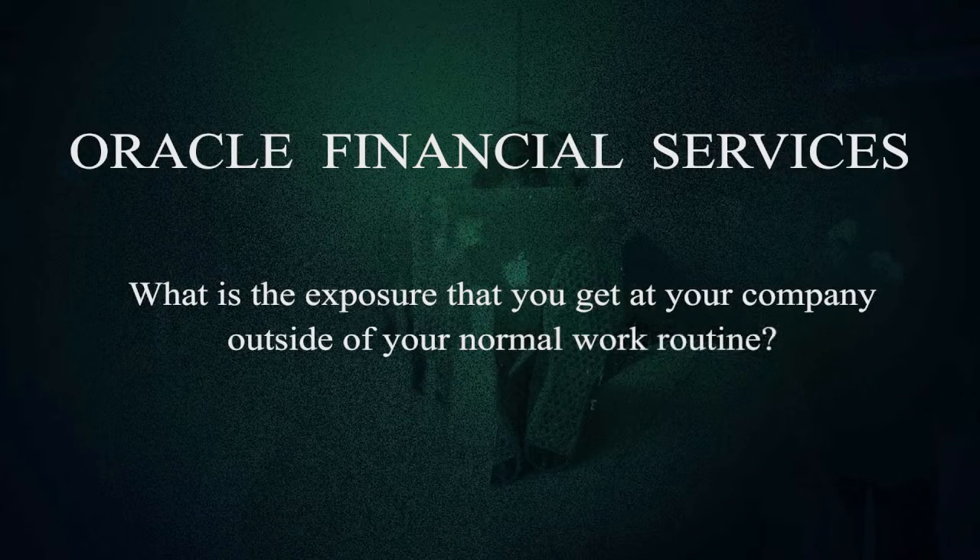What is the exposure that you get at your company outside of your normal work team? It's a normal work routine. We usually go for team outings once every two months or so. You develop a very good circle outside work among people who work at the same company, mostly from your batch or one year senior. You also have a great opportunity at Oracle University, where you can learn a lot. Most of the courses are free for Oracle employees, and there are certified courses — some free, some paid — which you can add to your resume or CV later on.